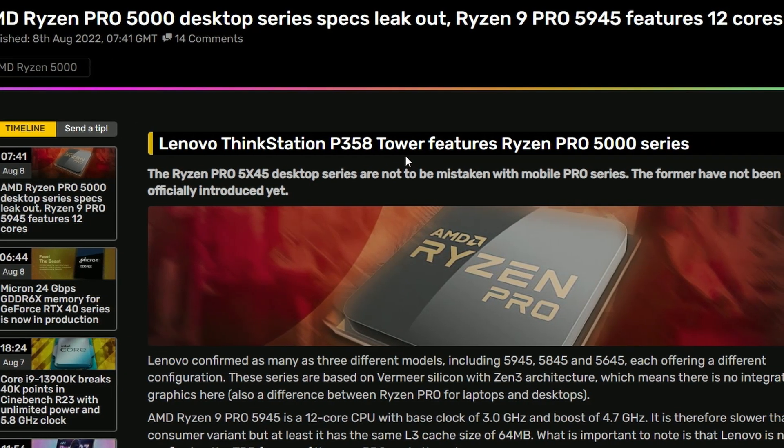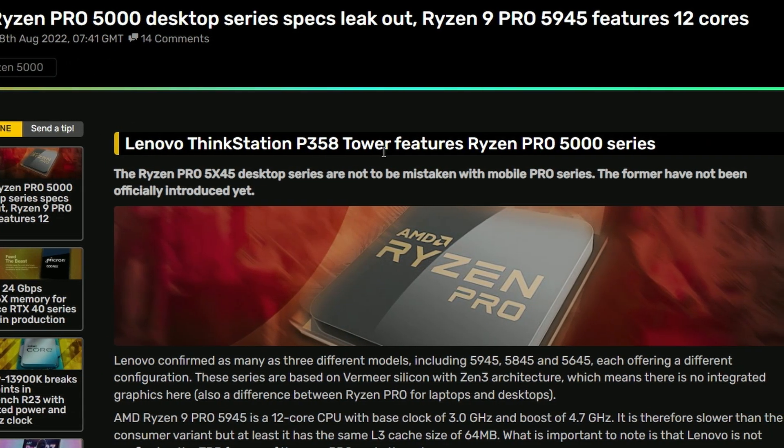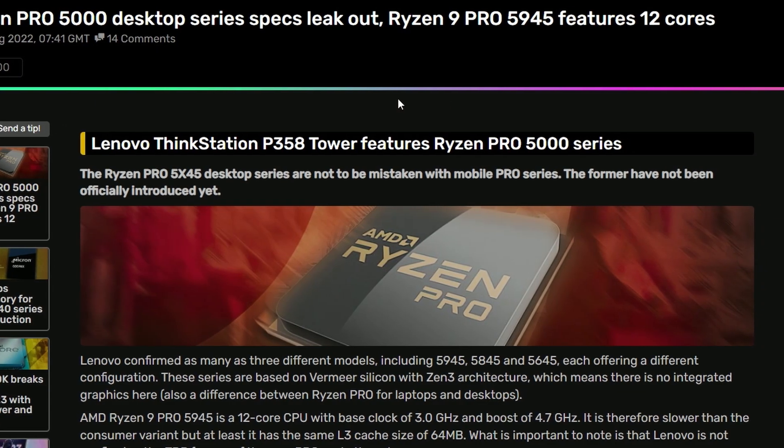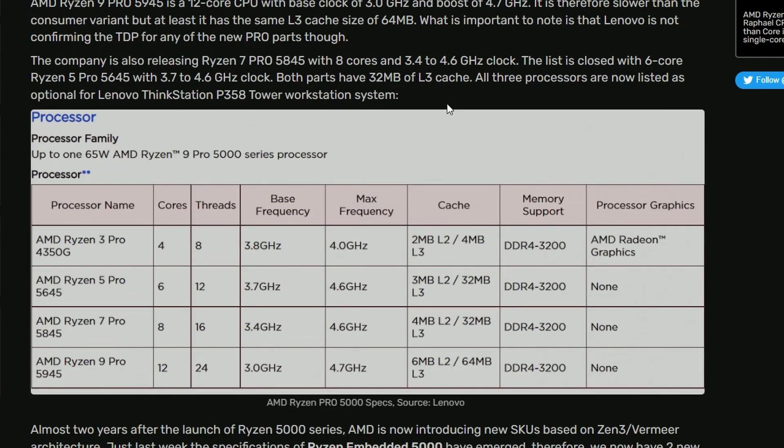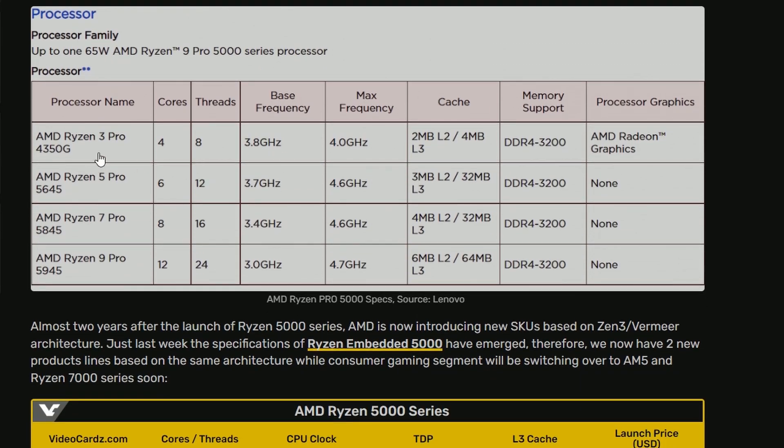Next up, we have AMD Ryzen Pro 5000 Desktop Series specs leaked. The Ryzen 9 Pro 5945 is featuring 12 cores — not 16, but 12. And the Ryzen 3 Pro 4350G has 4 cores, 8 threads, 3.8 GHz base, 4 GHz max frequency, 2MB L2 and 4MB L3 cache, DDR4-3200, and will have integrated graphics.